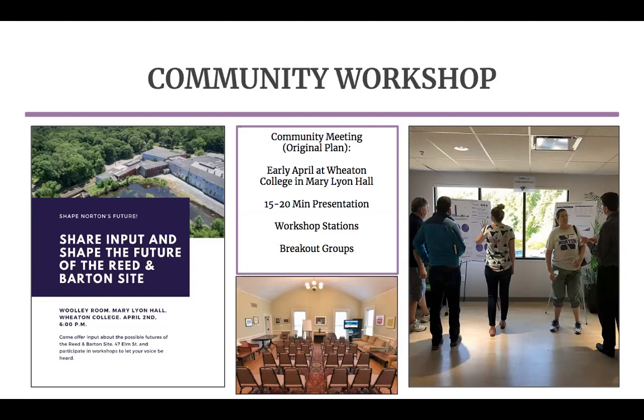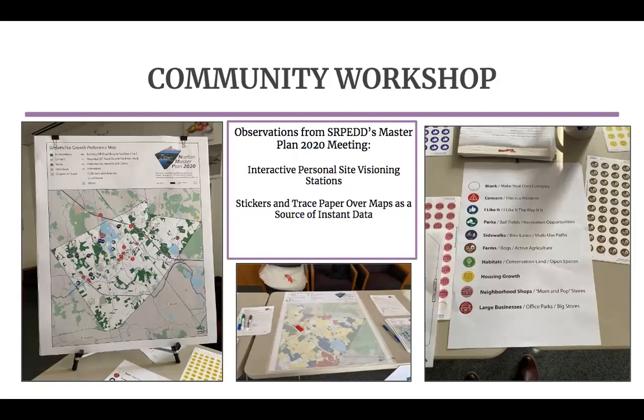We actually got this idea from the SERPID master plan meeting a couple of us attended back in early March. These pictures show how more creative interactive methods can be useful for gathering data, and they're also fun for participants. On the left is a map of Norton where people could place stickers indicating what they liked, didn't like, or were concerned about. In the middle, that's trace paper over a map of Norton where people used markers to color in what they thought should change in the existing town zoning — for example, coloring in a box to indicate they wanted commercial use on a specific parcel.